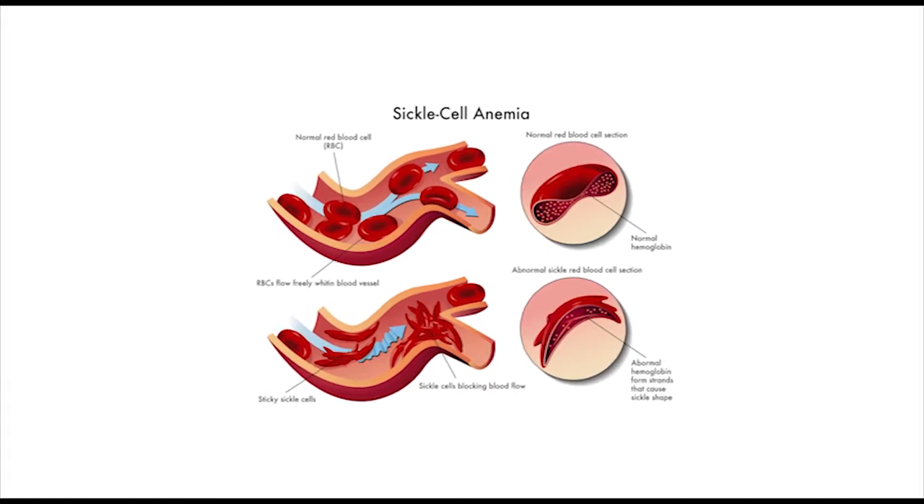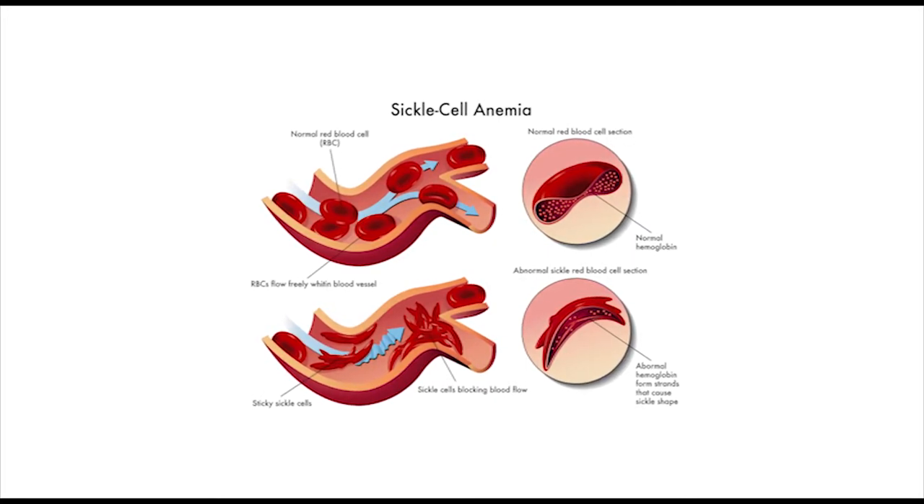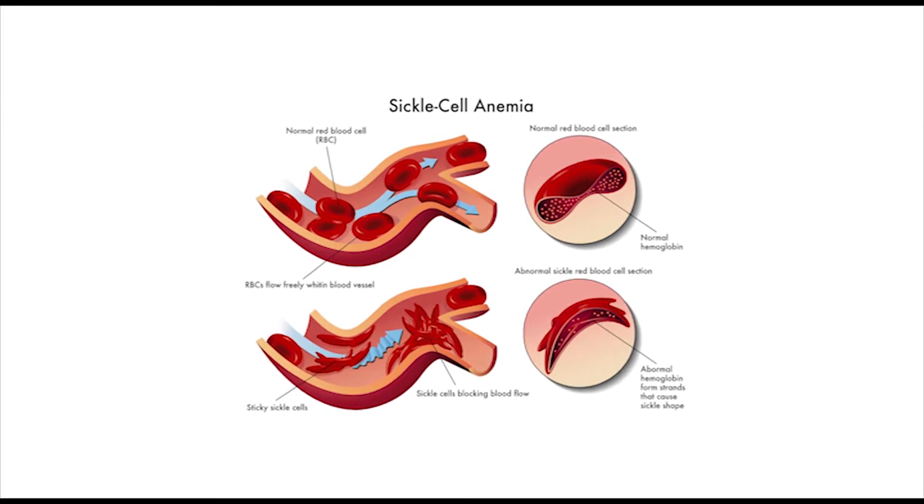Hello friends, welcome to Science of Diet. Today we talk about anemia.